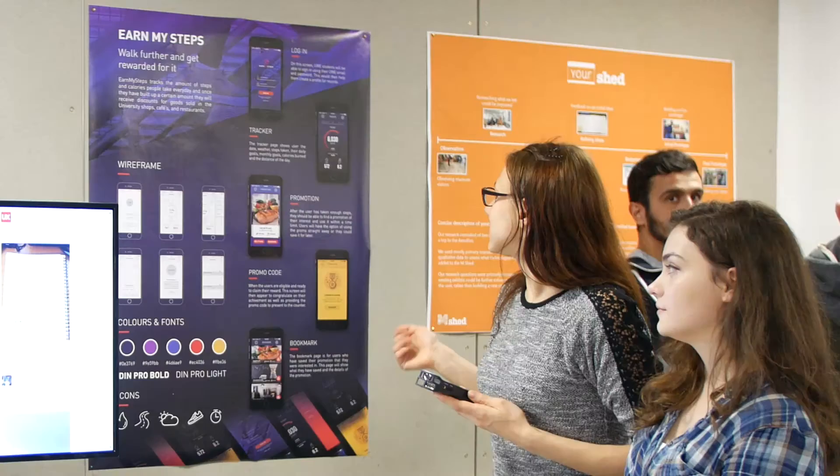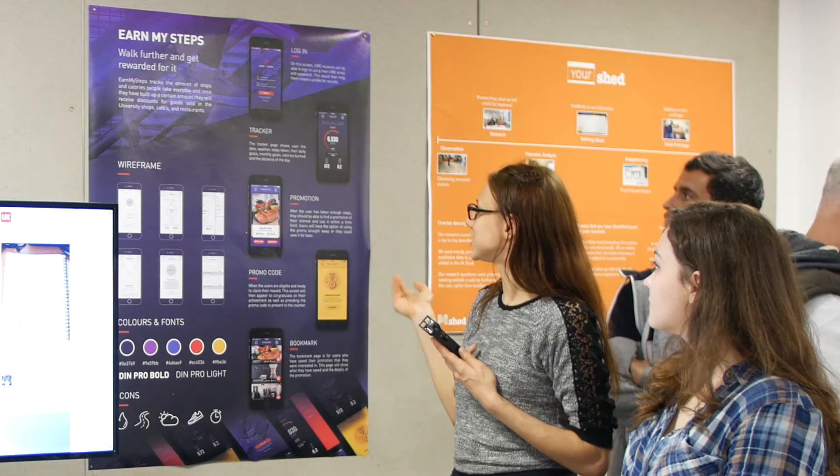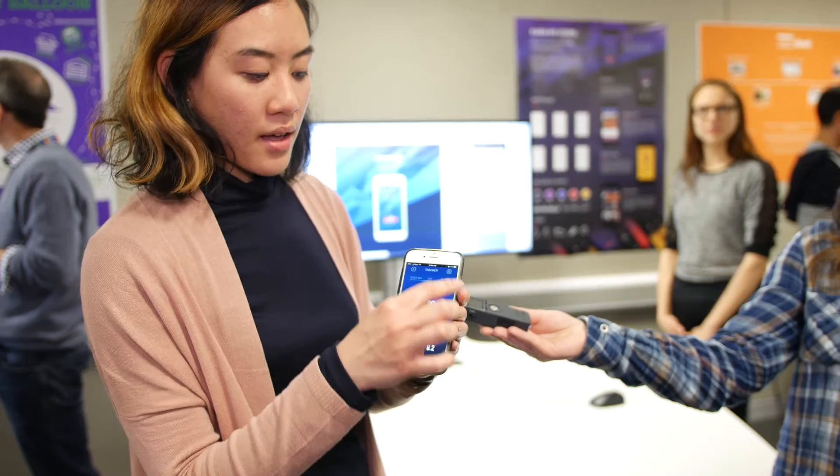This is our wireframe showing all the pages. The student logs in, then has a tracker which tracks their steps, and can exchange those steps for healthy options. In the prototype, once you log in using a university email, you can track your steps, calorie burns, and distance travelled, and also set your daily goals.